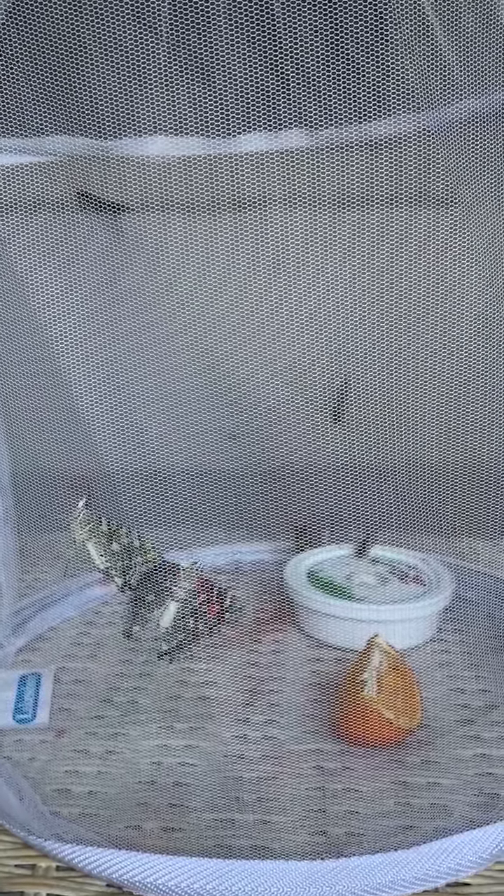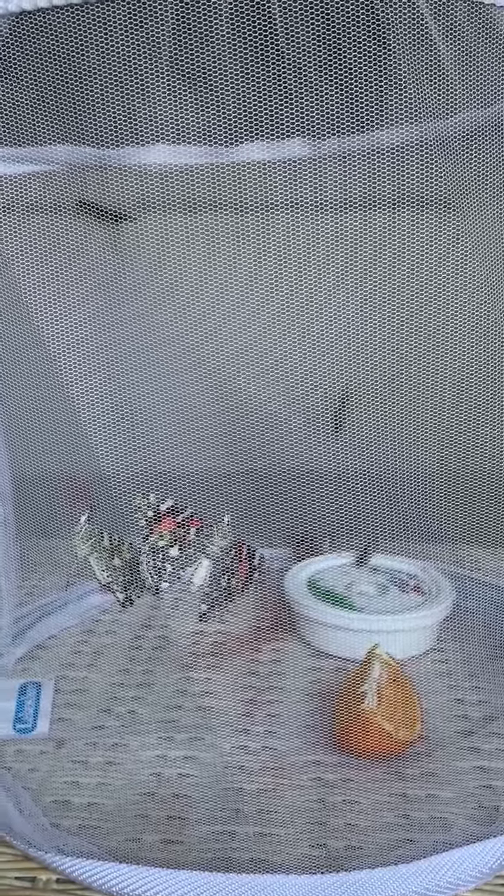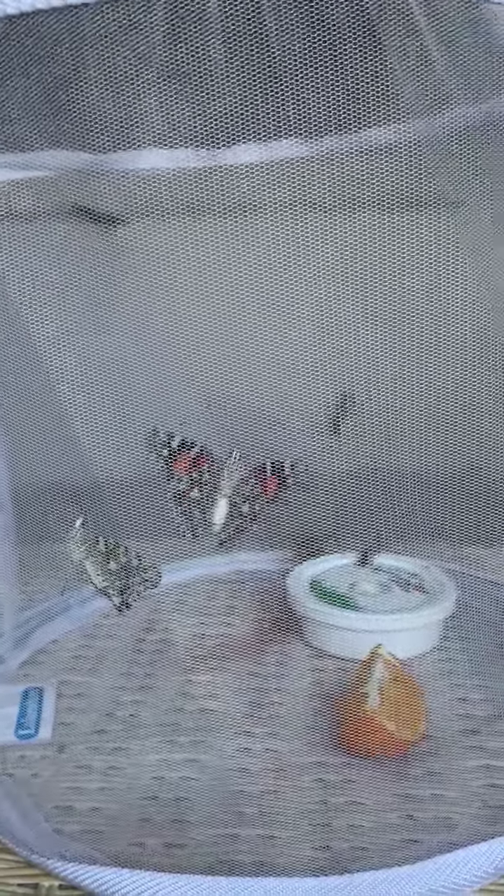This is our butterfly house. Do you see the butterfly flapping its wings? Moving around. Isn't it pretty? Look at the colors.